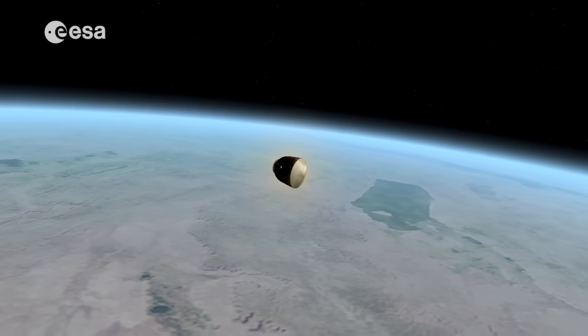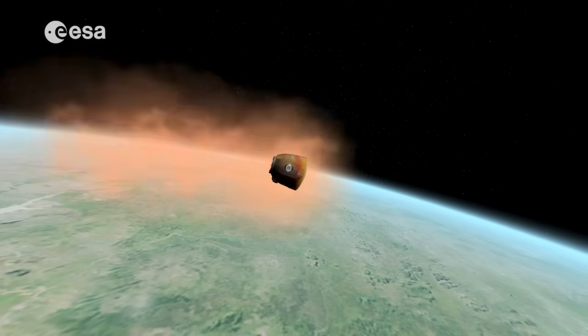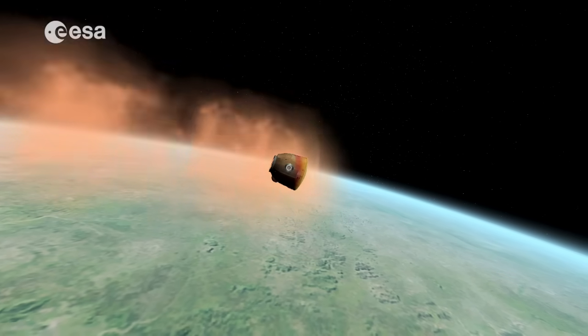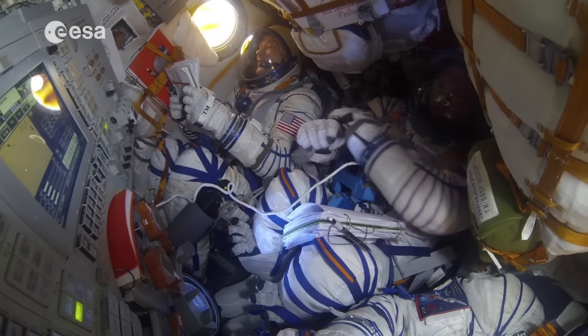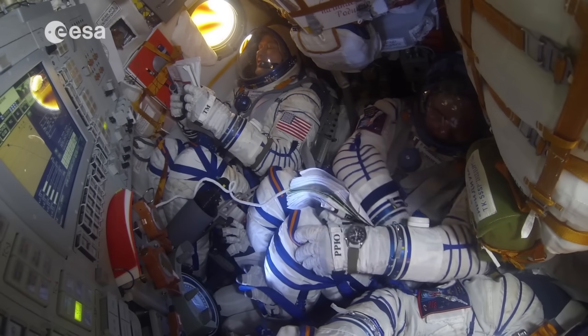The descent module experiences extremely high temperatures during re-entry. To protect it and the crew inside, it's fitted with a special protective coating and has a heat shield on its base. As the atmosphere becomes more dense, the descent module positions itself so that its heat shield points forward. The capsule is about to enter the Earth's atmosphere — the most stressful part of its journey home. "By the time we were supposed to re-enter the atmosphere, I looked outside from our window and we were tumbling. It was a little puzzling because I thought we need to re-enter at a special angle. I started looking at the procedure, we did a few things, and when I looked out again, I saw that we were already inside this plasma."